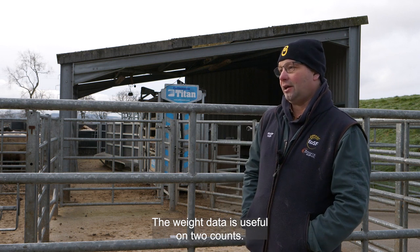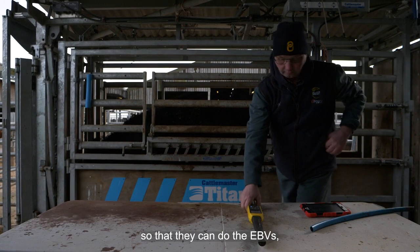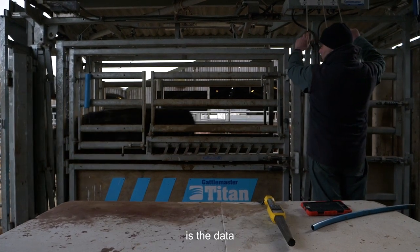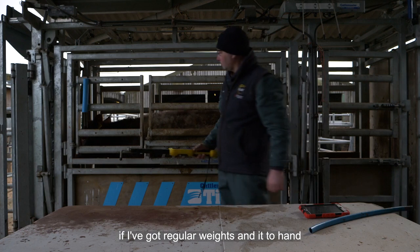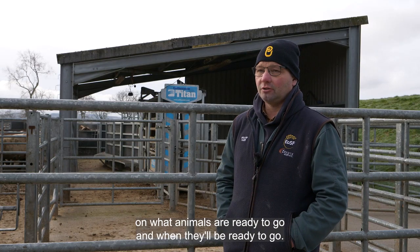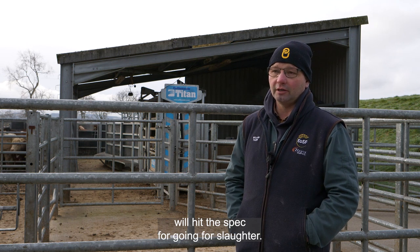The weight data is useful on two counts. First, we need to supply weights for our pedigree animals to the societies so they can calculate EBVs. Secondly, and probably the most important to me, is the data on the growing and finishing cattle. If I've got regular weights and I can access them quickly, I can make decisions on what animals are ready to go and when they'll be ready. I can get a prediction for a date when those animals will hit the spec for slaughter.